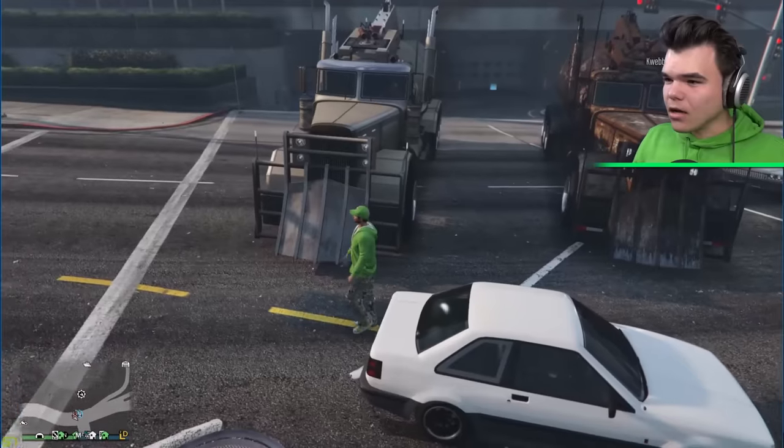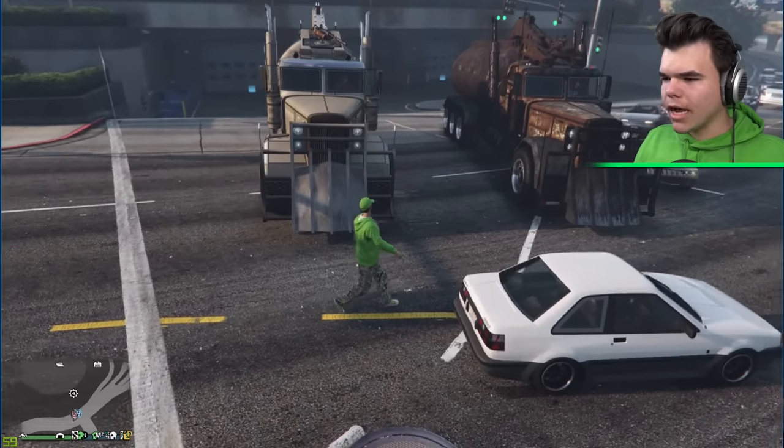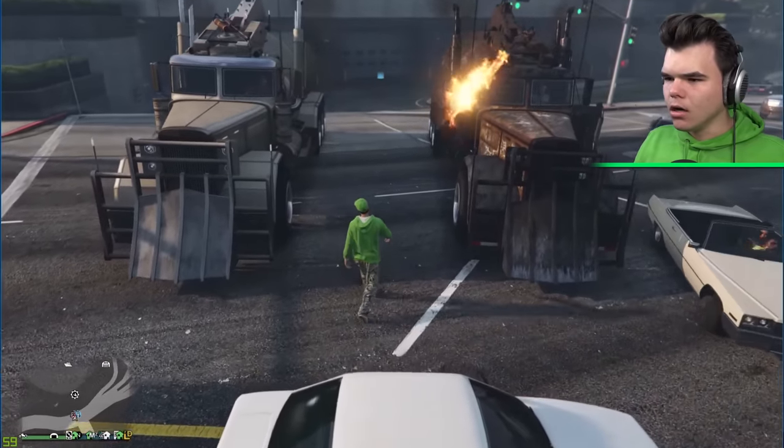Hey, Jilly. We've got something to show you. Come down the middle. Stand in the middle. What's going to happen to me? Right there. Three, two, one.